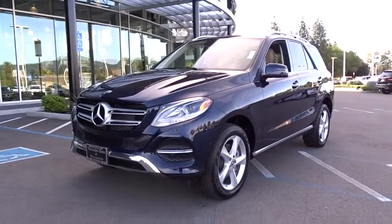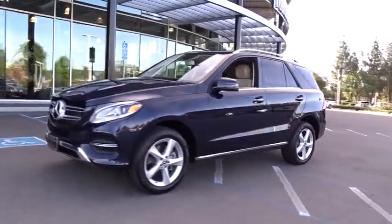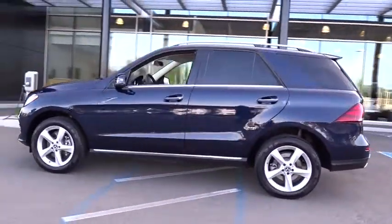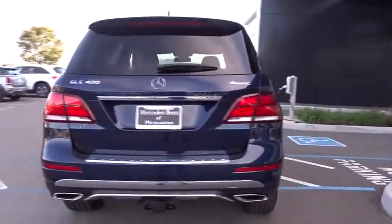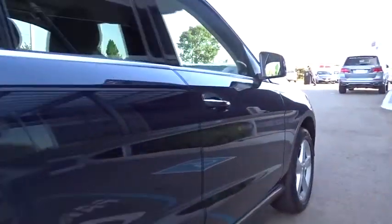The 2019 Mercedes GLE. The GLE comes with the full Mercedes luxury experience. It combines sports sedan performance with SUV stability. It comes with beautiful, serene-looking interiors and a command system that is close by to access every setting under the sun. This vehicle has less than 7,000 miles.